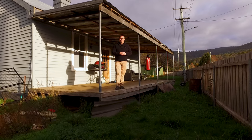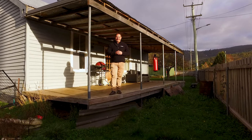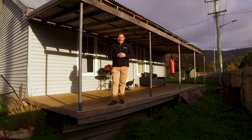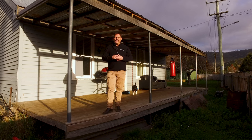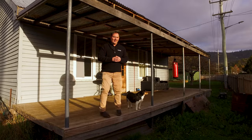G'day guys, Paul Belcher from Roberts Real Estate, and welcome to my new listing at 1669 Gordon River Road in Westerway. What a magnificent location — just under an 1100 square metre level access block. We've got a three bedroom weatherboard home, and straight across the road is the local river. Five minutes away to the local primary school and the Westerway raspberry farm. Let's have a look around.